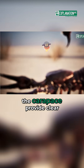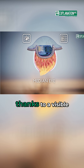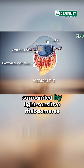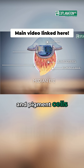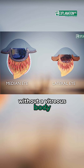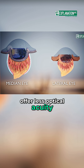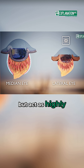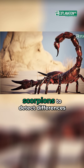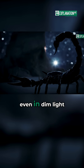The median eyes on the carapace provide clear vision and spatial resolution thanks to a visible lens and photoreceptor cells surrounded by light-sensitive rhabdomeres and pigment cells. The lateral eyes, without a vitreous body and connected by rhabdomeres, offer less optical acuity but act as highly sensitive light sensors. These specialized eyes enable scorpions to detect differences in brightness even in dim light.